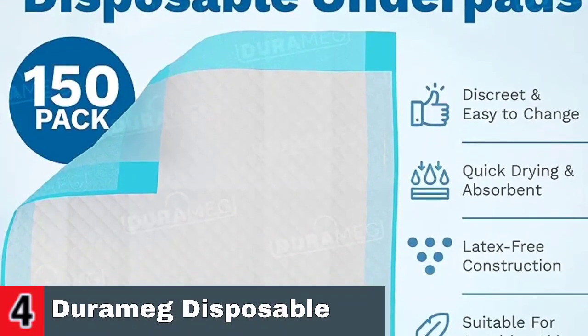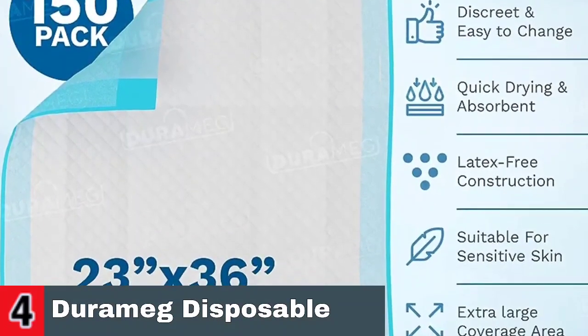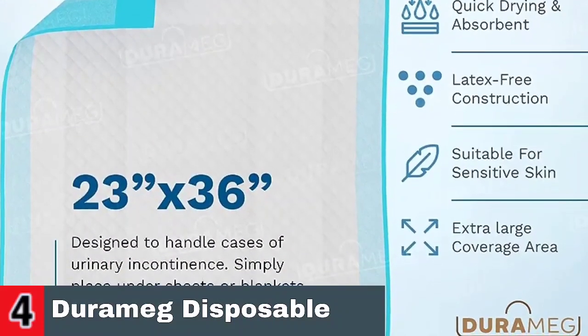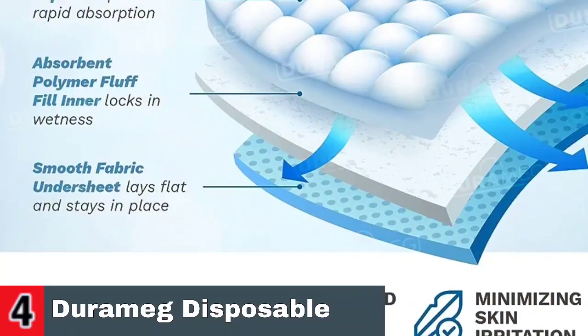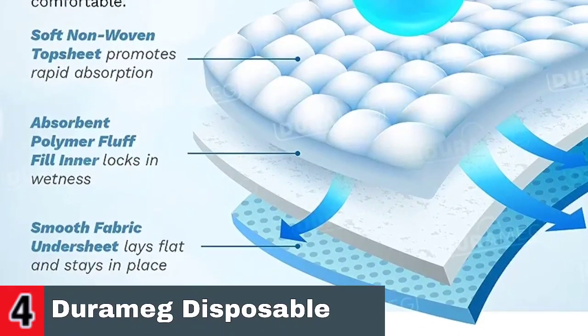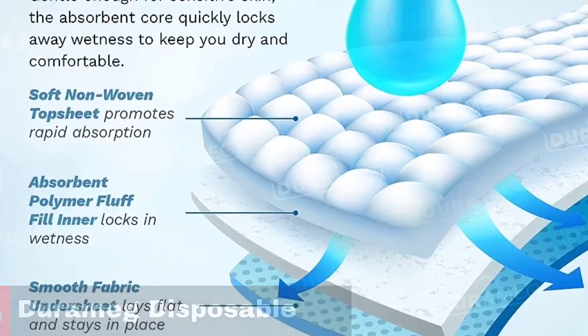A 3x50 count bed cover package can be used every night, while traveling, or whenever you need a little more protection while sleeping. They're also disposable, which makes for easy cleanup. To promote confidence and sleep, these absorbent chucks pads can help protect bedding and sheets from uncontrolled bladder or urinary problems in men, women, children, or the elderly.